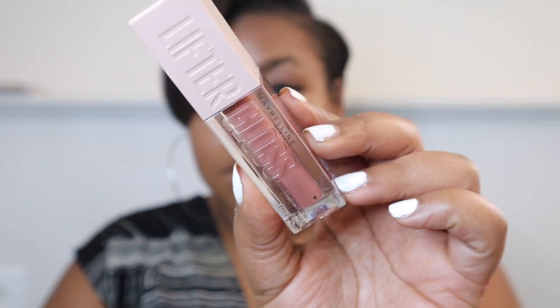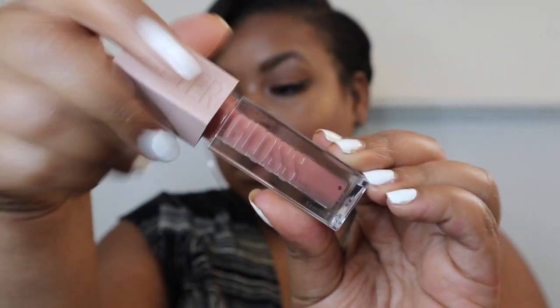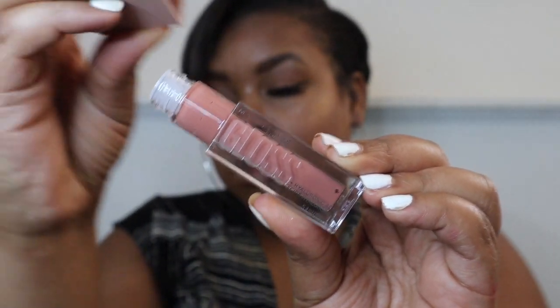Now wrapping up with lips — I'm using Lifter Gloss from Maybelline in the shade Stone. I absolutely love this lip gloss; it gives me the most natural finish and looks super flirty. And we are done! Thank you guys so much for watching. Be sure to follow me on social media and I'll see you in my next video. Bye!